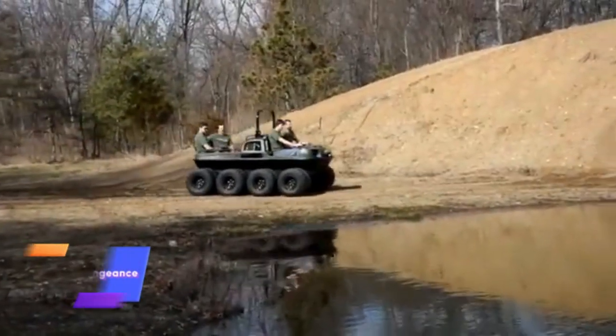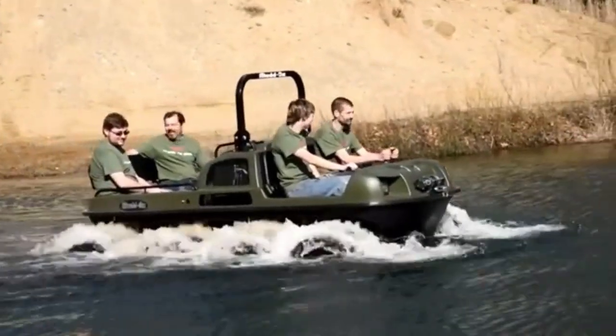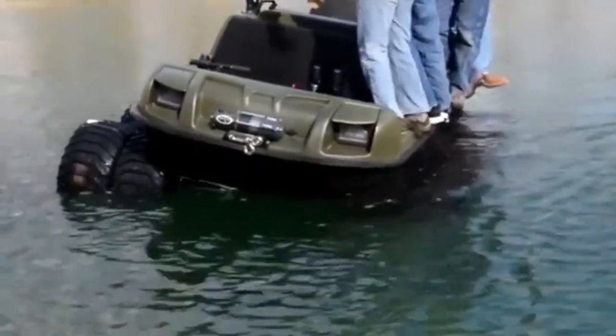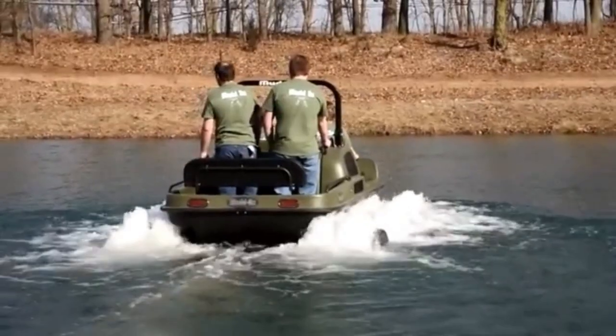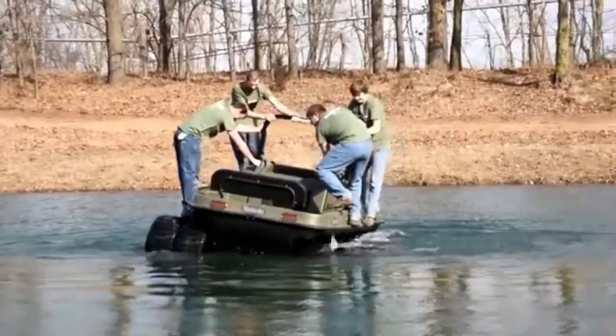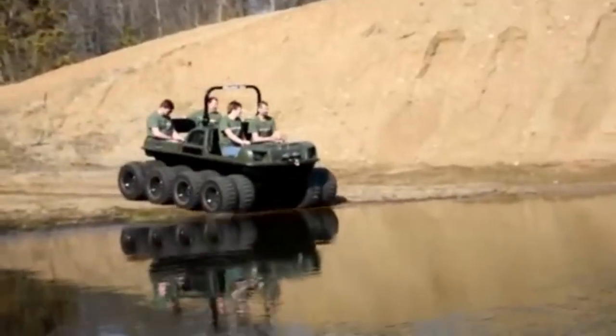The Mudox Vengeance is a powerful amphibious vehicle built for adventurers who want to conquer any terrain. With its six-wheel drive system, it delivers unmatched stability and traction across challenging landscapes — from muddy trails to rocky hills, designed to excel in the toughest environments.